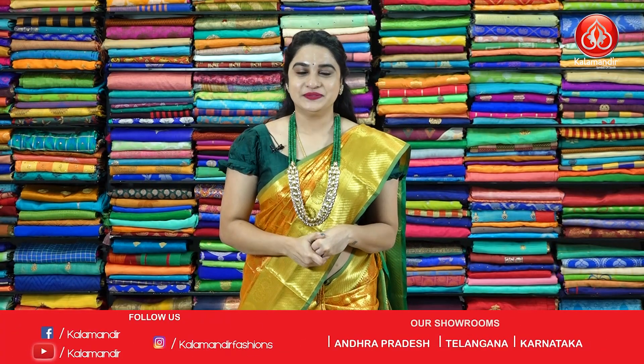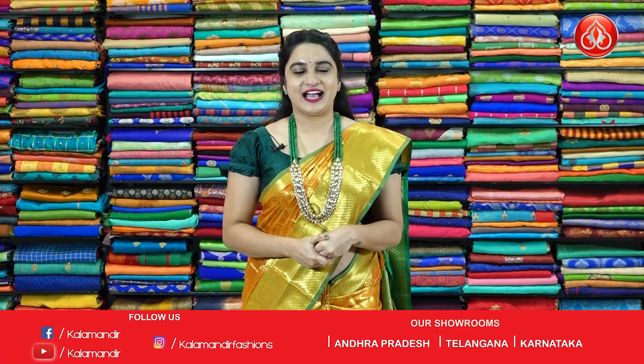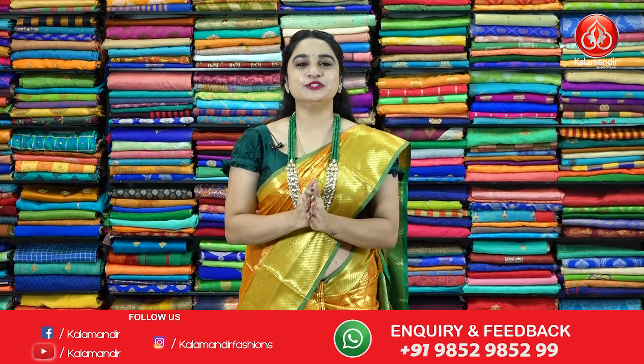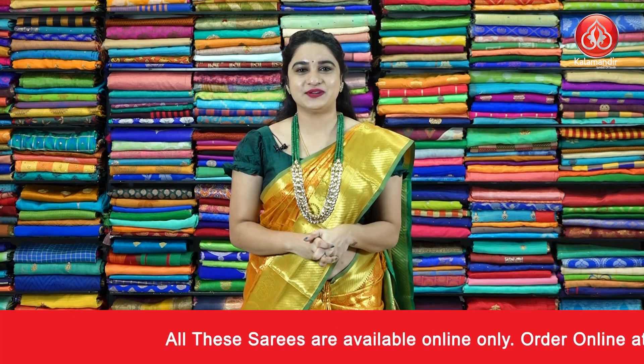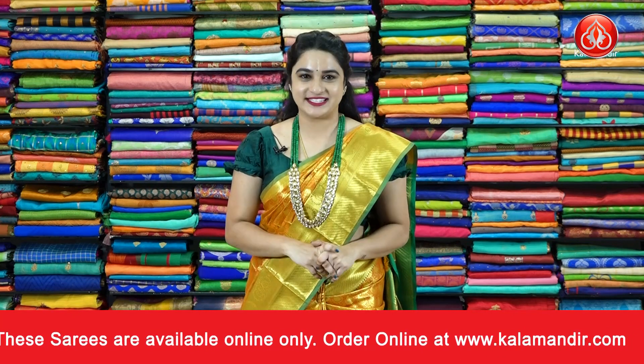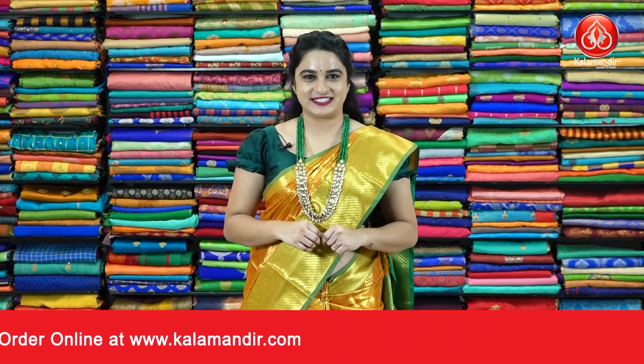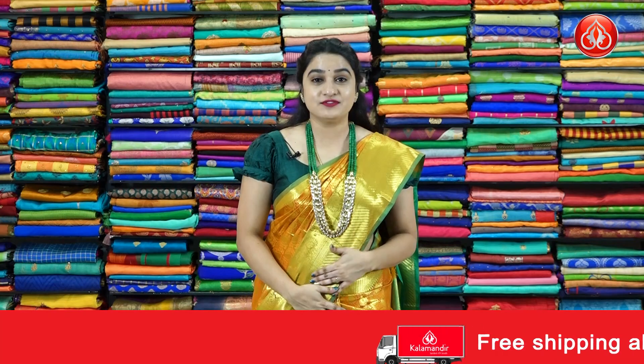Hi, hello, namaste! Welcome to Kalamandhi YouTube channel. I hope everybody is doing great and healthy. Today I am going to showcase a beautiful and very traditional collection — lovely lightweight patu saris with an exciting offer price. Buy a single sari and get 40% discount; buy two saris and get 50% discount. Without any delay, let's start our live show!